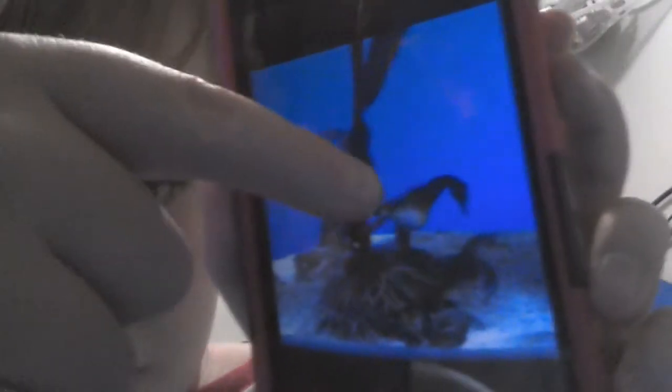Seahorses are pretty interesting. We think that one was pregnant — the one with the white stomach. Shark mouth! There are a few stingrays. If you look carefully, you can see its mouth. Another stingray.